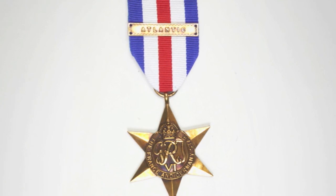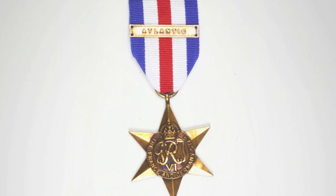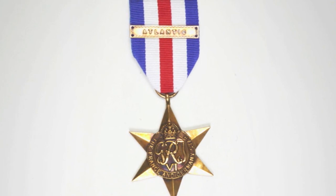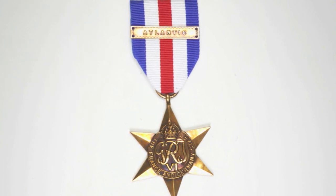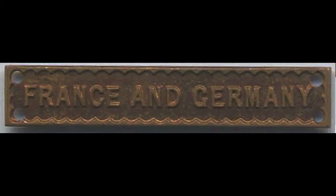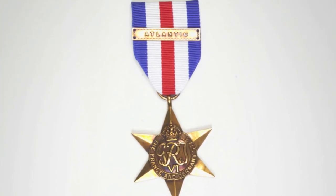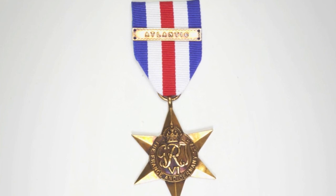On the other hand, should a recipient already have the Atlantic Star or the Air Crew Europe Star and then qualify for the France and Germany Star, they would receive a clasp for their current star with 'France and Germany' to be worn on that ribbon. As the Air Crew Europe Star was no longer issued after D-Day, there is no corresponding clasp for it on the France and Germany Star.